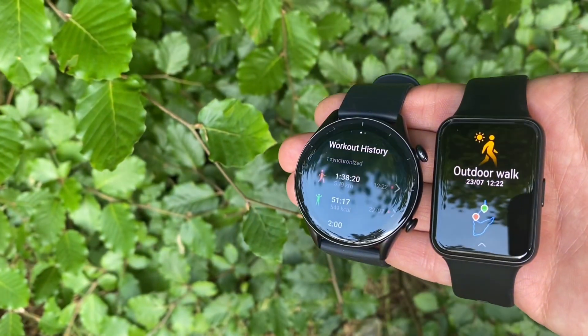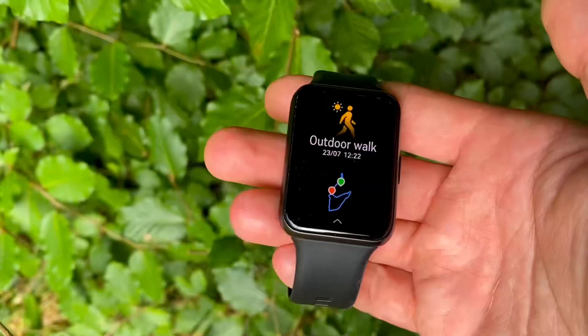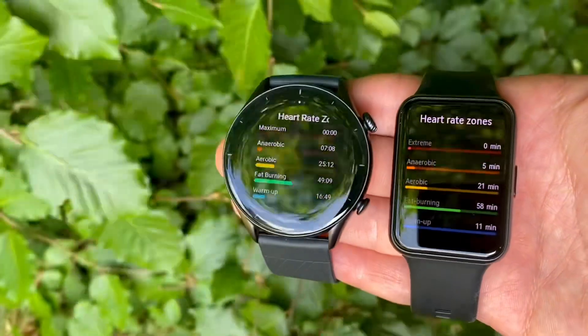Today we'll be doing a GPS accuracy test between the Amazfit GTR3 and the Huawei Watch Fit 2. These two smartwatches were on my wrist while I was doing trail walking in a natural reserve in the southern part of England. As you'll see in the footage, I was walking around quite hilly parts with some open areas and some densely forested sections — quite an interesting test.